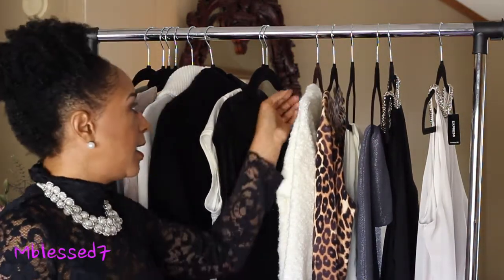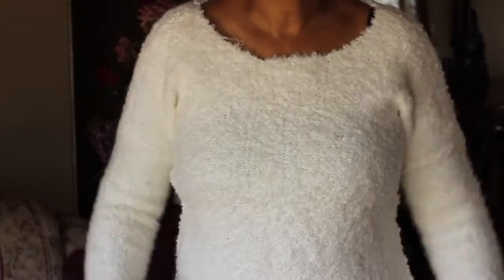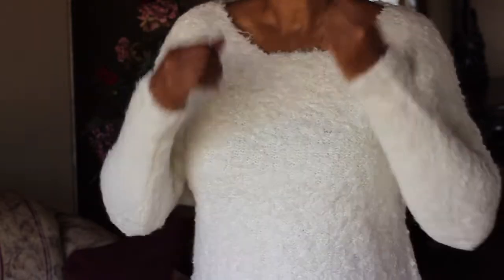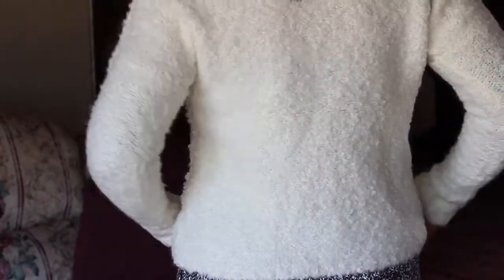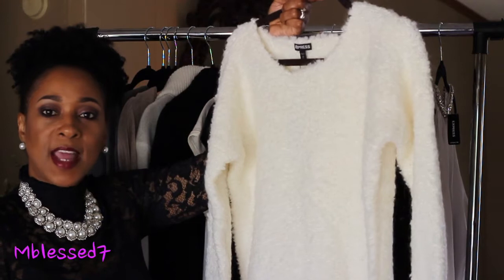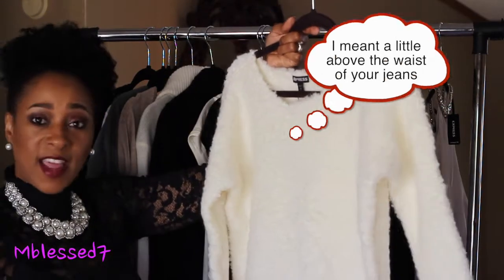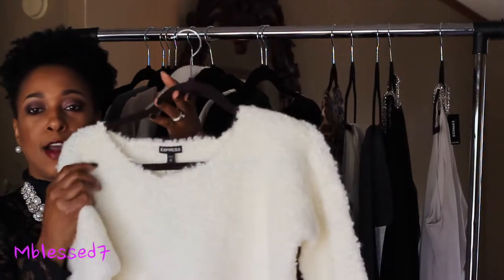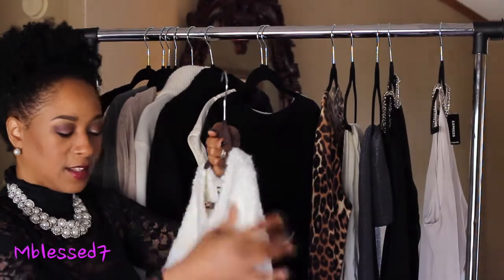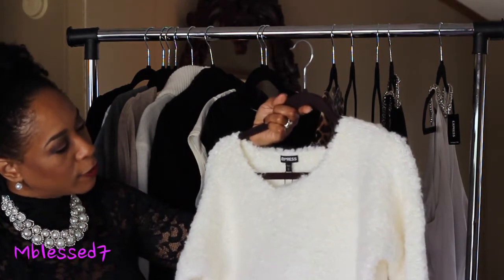My next item is a boucle sweater — it looks like a wool kind of sweater, and I think there's a wool blend in it. It's made in a crop top style; it hits right above your jeans waistline so it has a crop look. I love this sweater — it's so warm, comfy, and cozy. The color is more of a cream ivory.